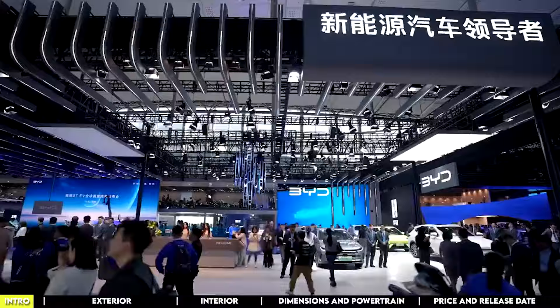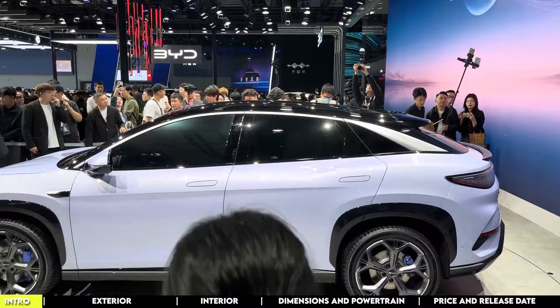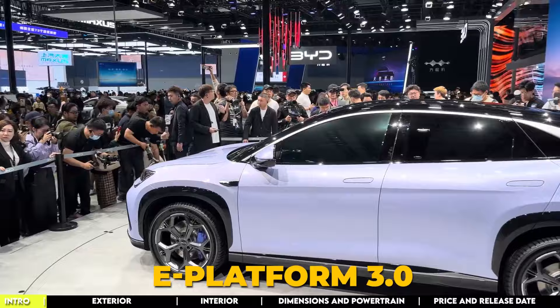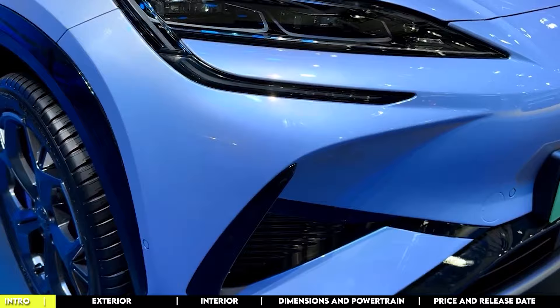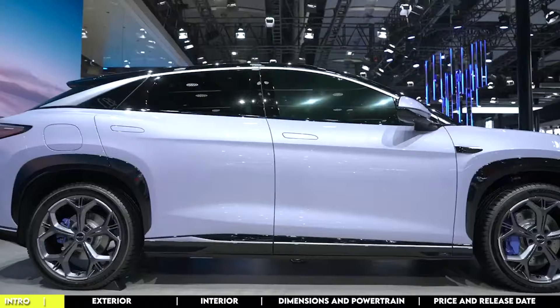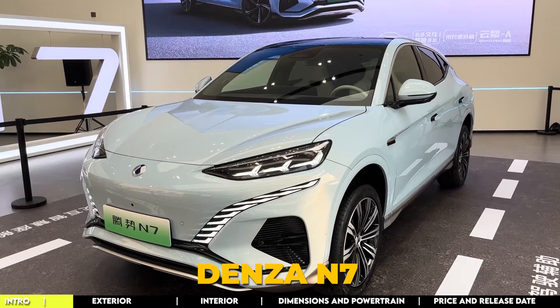Drawing inspiration from the Ocean Series, where each model is named after sea creatures and vessels like the Dolphin, Seal, and Chaser O5, the Sea Lion 07 represents a fusion of innovation and design, built on BYD's cutting-edge e-Platform 3.0. Crafted by renowned designer Wolfgang Josef Egger, BYD's global design director, this SUV boasts a design lineage stemming from the OceanX concept, defining aesthetic elements seen across various models including the Seal. What sets the Sea Lion 07 apart is its coupe SUV design, aligning with a trend of SUVs with a lower-to-the-ground body structure.